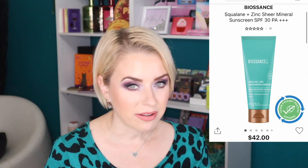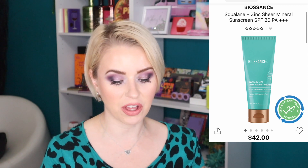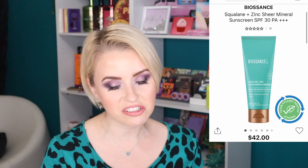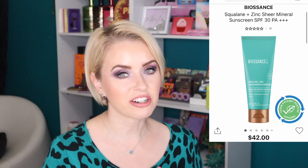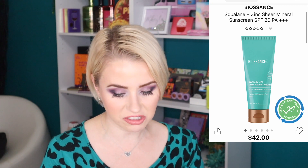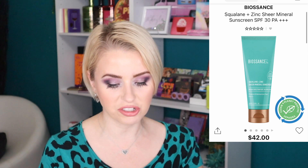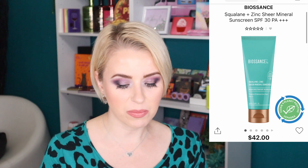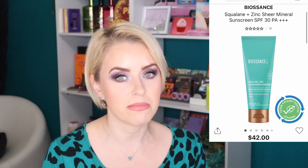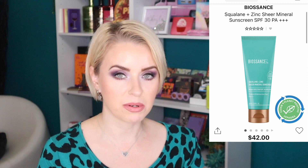Next is from Biossance — the Squalane and Zinc Sheer Mineral Sunscreen SPF 30. I've had my eye on this brand for a while and my friend Bridget on YouTube loves this sunscreen, so I'll have her channel linked below. I like that it's a mineral sunscreen since I don't think I have any mineral sunscreens in my stash. It retails for $42 and you get 3.38 ounces. I need to check where I'm at on my other sunscreens before committing.